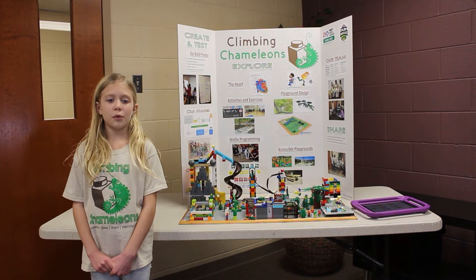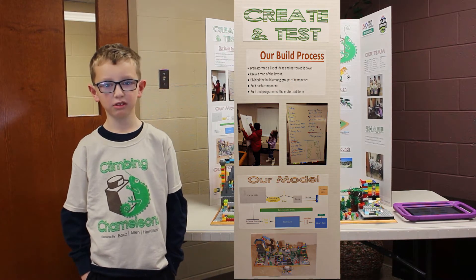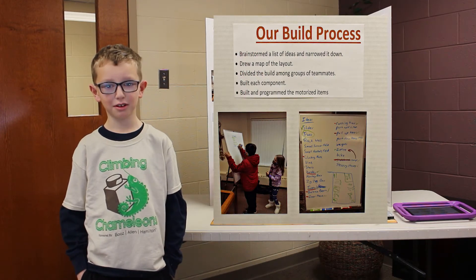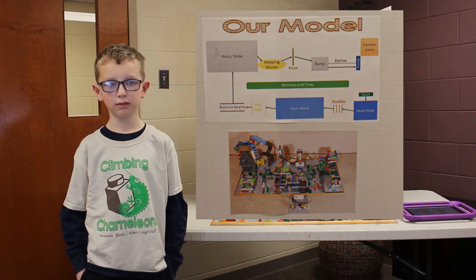Now, Nolan will tell you about how we designed and built our model. My name is Nolan Seller and I am in third grade. This is the process we used to build our model. First, we wrote our list of ideas to include in our model. Then we narrowed down the list. Next, we drew a map of the obstacle course layout so we knew where to put everything.